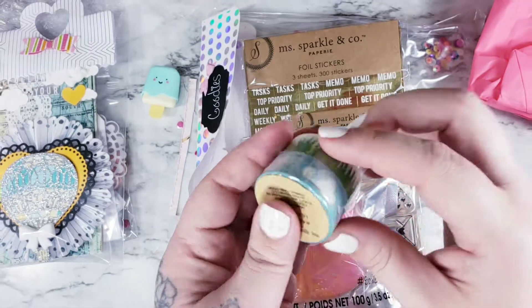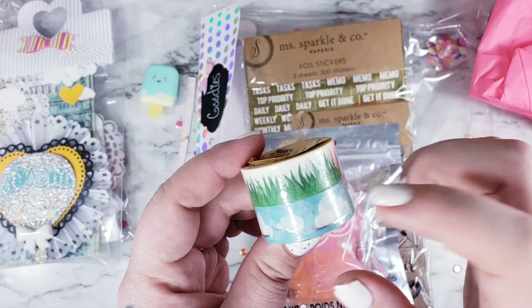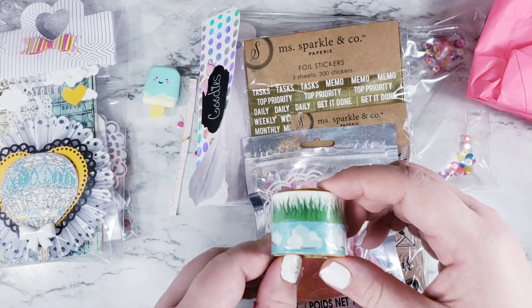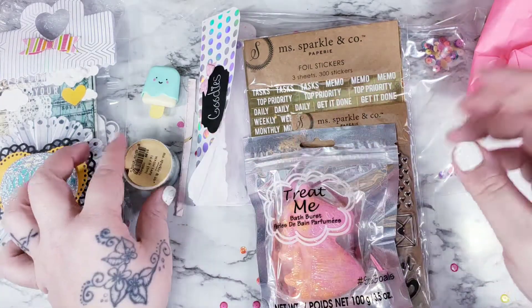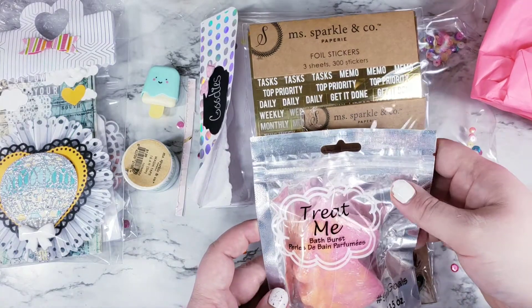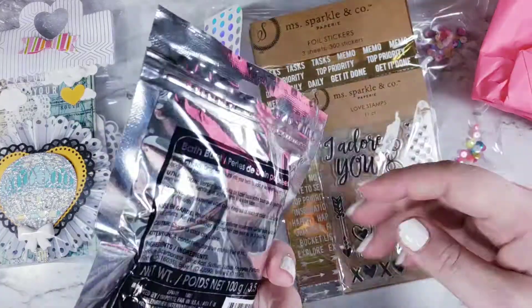She also sent some washi — oh this is so cute! We have some blue clouds with silver lining, how cute, and then some grass. These are great for cards. I was actually making a rainbow card and I wanted something with clouds on it and I had nothing, and now I do — super excited!